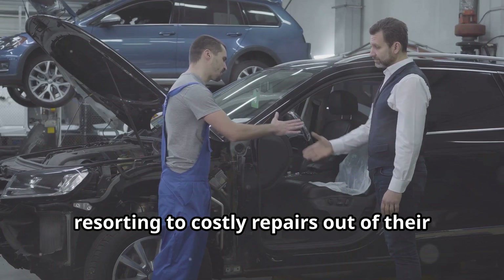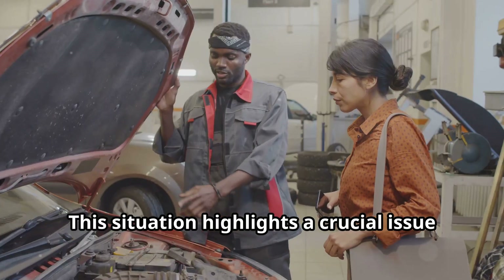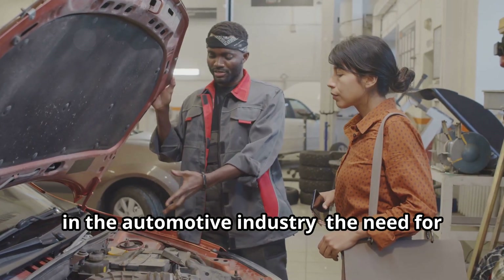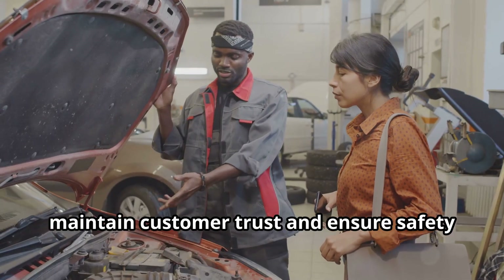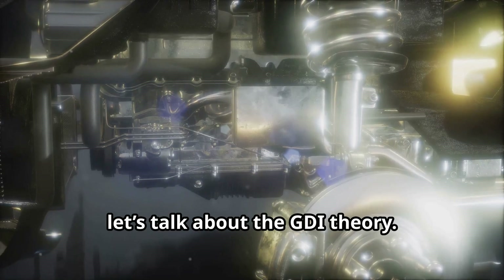Despite the growing number of complaints, there hasn't been an official recall. Many owners are frustrated and feel left in the dark, resorting to costly repairs out of their own pockets. This situation highlights a crucial issue in the automotive industry: the need for transparency and prompt solutions to maintain customer trust and ensure safety.